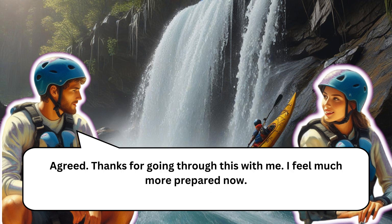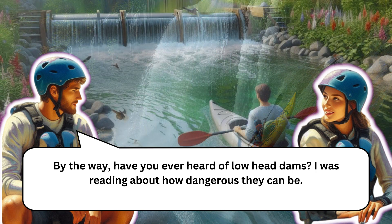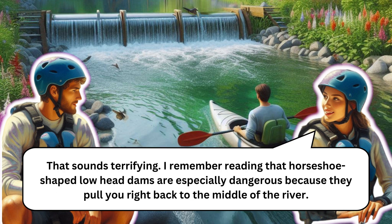Have you ever heard of low head dams? They're also called weirs. They can create pretty hazardous conditions for swimmers and boaters because of the way they trap water. The problem is that they're symmetrical and produce regular stoppers with no weaknesses. The water gets recirculated without any break, making it very hard to escape if you get caught.